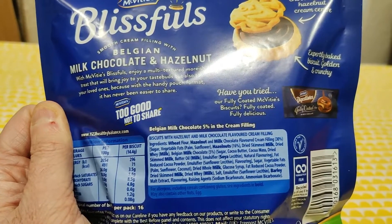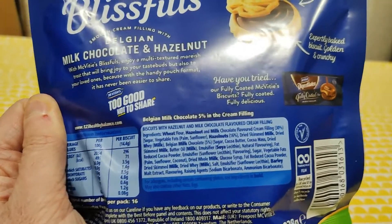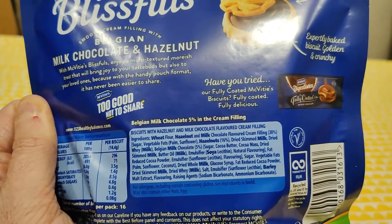5% in the cream filling. Belgian milk chocolate. Biscuits with hazelnut and milk chocolate flavoured cream filling.